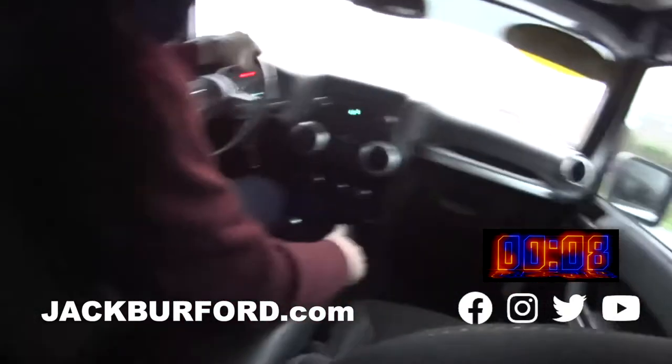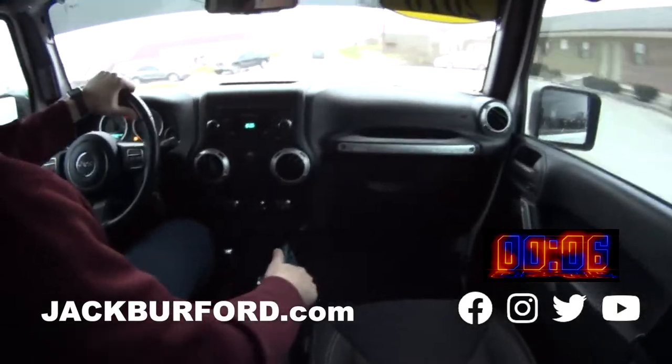And you know what? All kinds of room back here — tons of room. This is really nice, tinted windows and everything. Rides out very smooth.